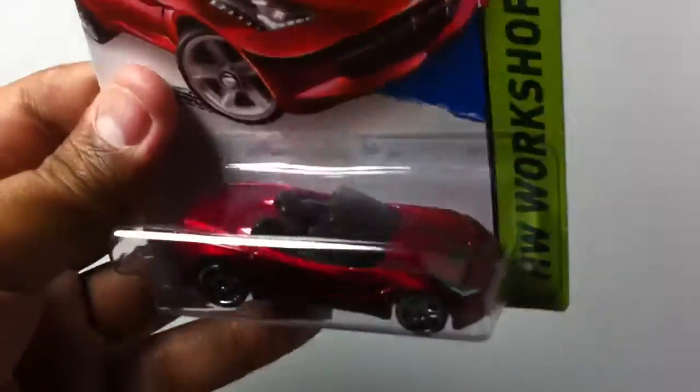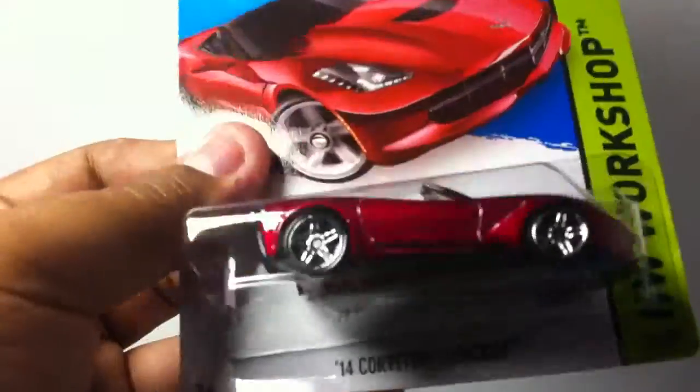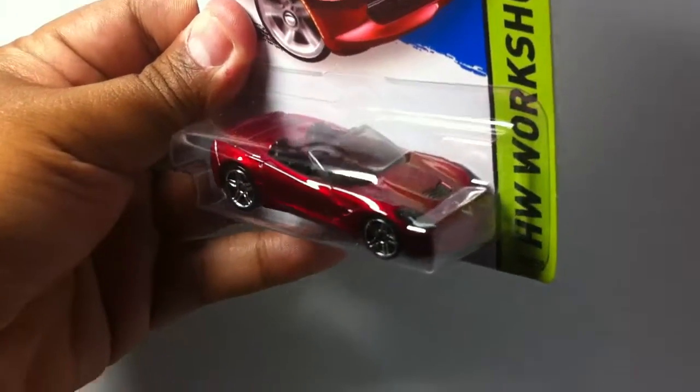And then the 2014 Corvette Stingray — really liking this one. This one is the convertible, looking real nice. It has the light temples on there. Sorry if I'm moving it too much, but there we go.